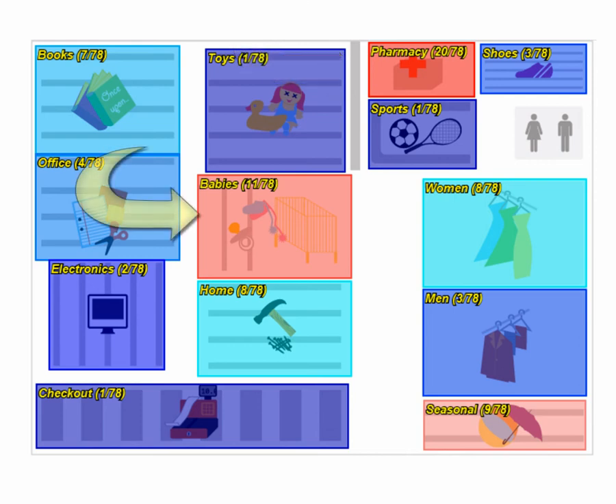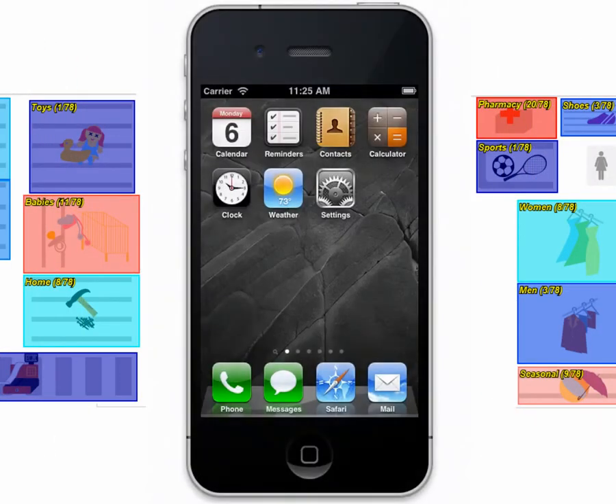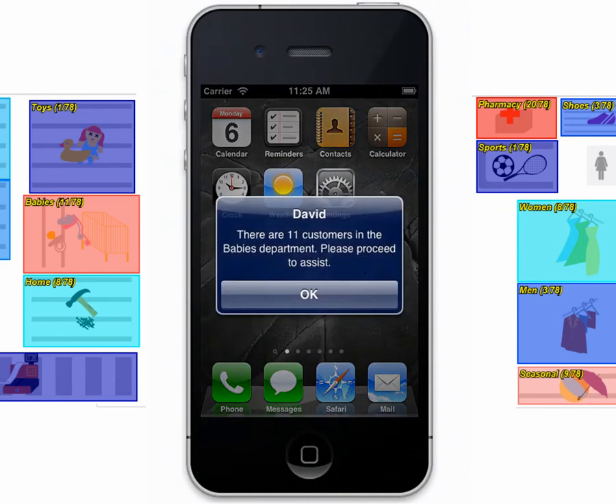Or if there are too many people in the baby's department, the manager can send over another salesperson. With Presence Zones, the system can simply send a push notification to a salesperson or store associate to update them with instructions.